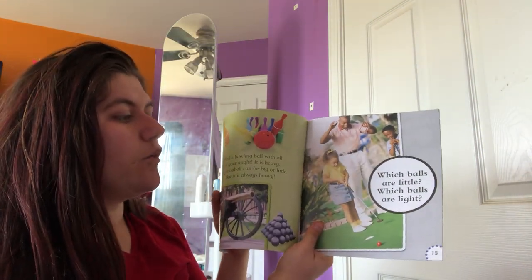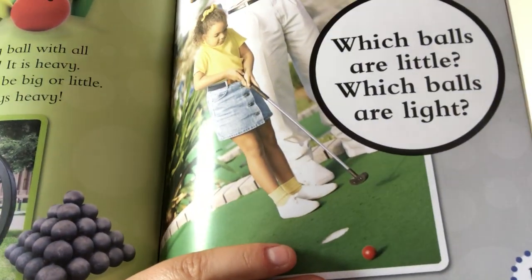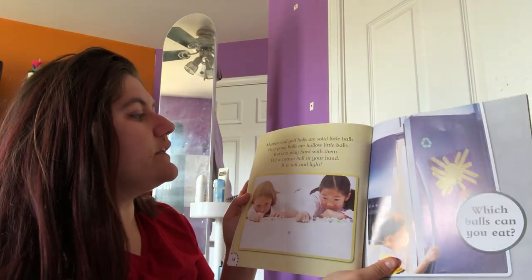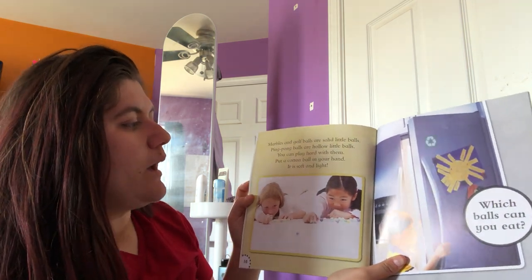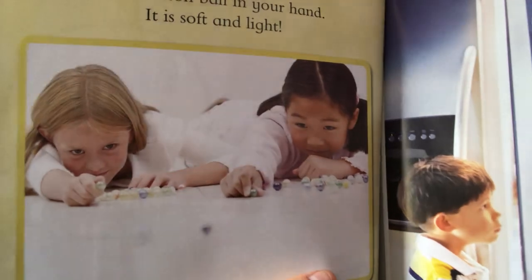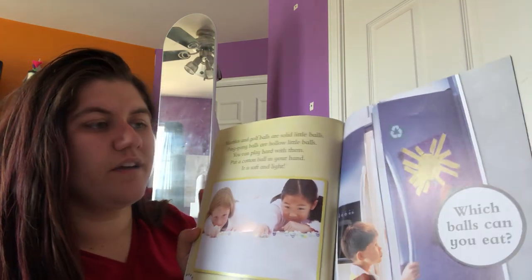Which balls are little? Which balls are light? This little girl is playing with golf balls, and those are teeny tiny solid balls. Marbles and golf balls are solid little balls. Ping pong balls are hollow little balls — you can play hard with them. Put a cotton ball in your hand — it is soft and light. Marbles are small solid balls with no air inside, but a ping pong ball is light and very bouncy because there's air all inside of it.